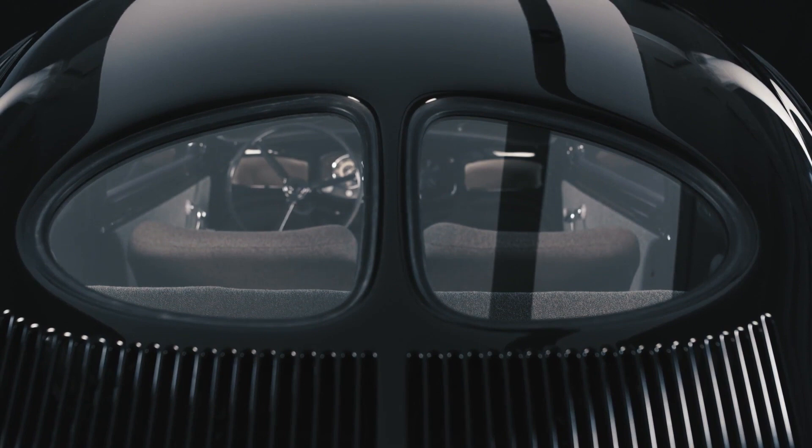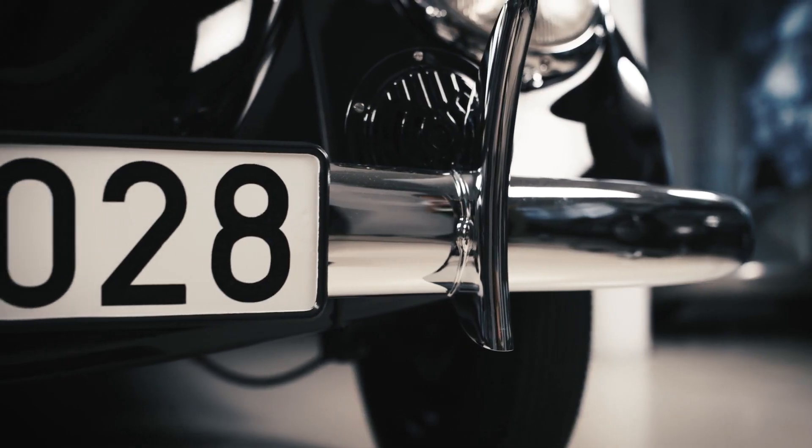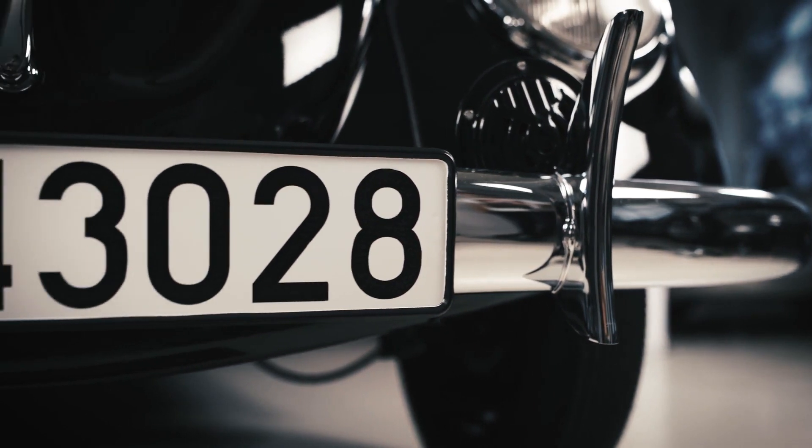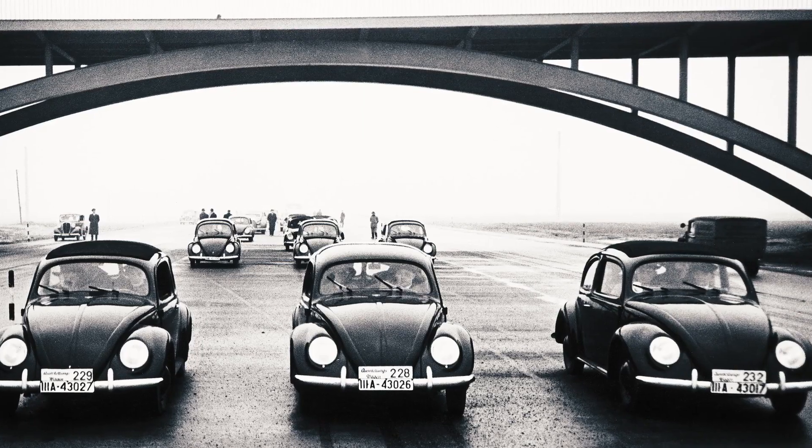The original plan was to build 50 units. With the beginning of World War II, however, military developments take precedent. Just 14 models leave the plant in Suvenhausen, each with a different Porsche engine.